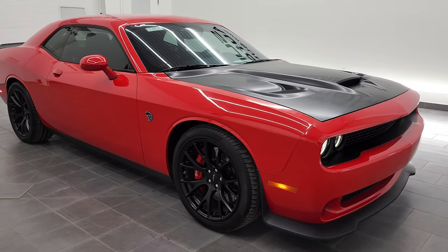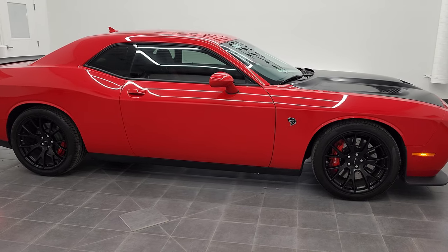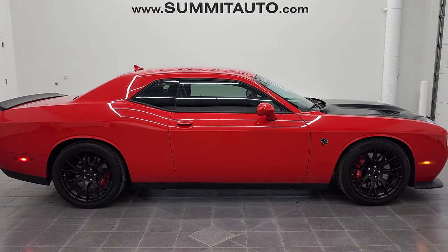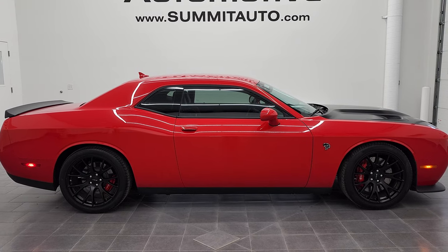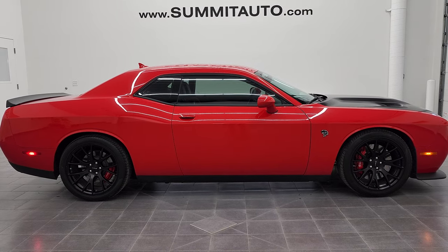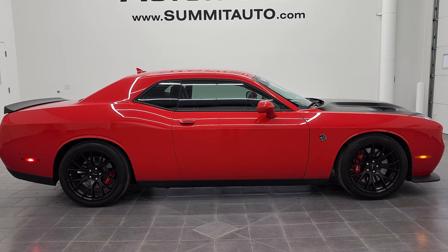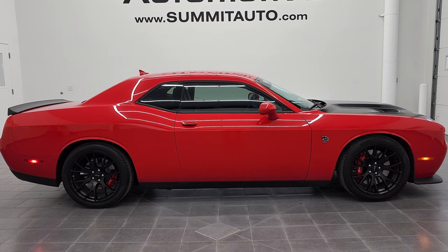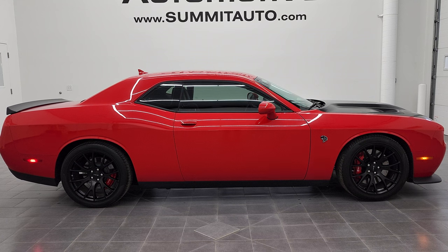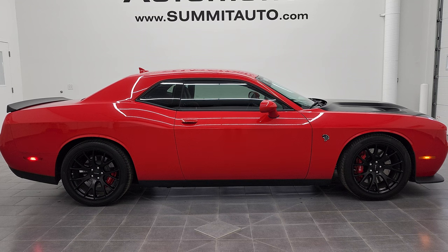I would highly recommend this 2015 Dodge Challenger SRT Hellcat in Tor Red from a quality and condition standpoint. To see more pictures of this car or one of our other 450 new and used cars — trucks, SUVs, minivans, Wranglers, half tons, three quarter tons, one tons, sports cars, Challengers, Chargers, Mustangs, Camaros, Corvettes — you name it, go to www.summitauto.com for full pictures and descriptions of every single vehicle from two locations. And if you'd like to check out more HD videos, go to youtube.com/summitauto.